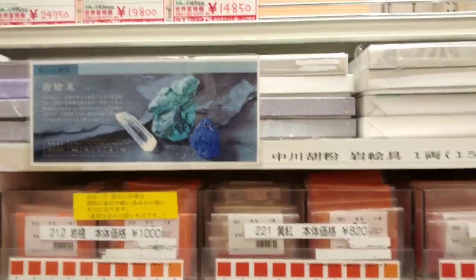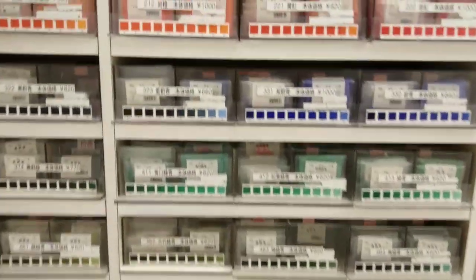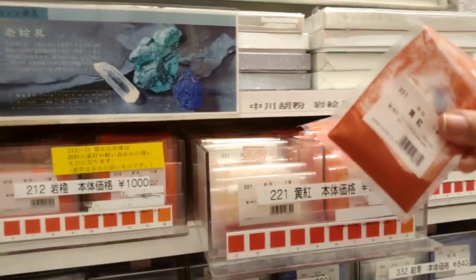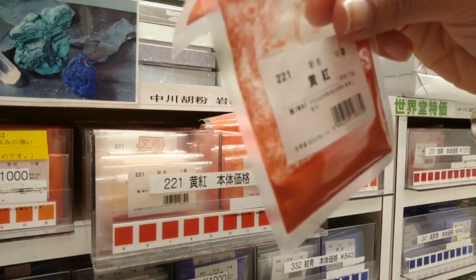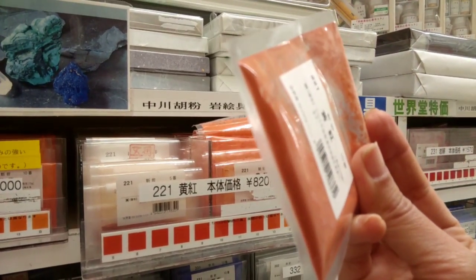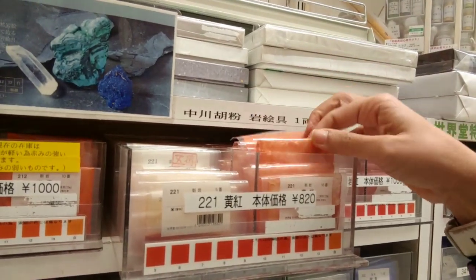I think this is where the mineral pigments are — I can't read Japanese so I'm assuming. They seem really high quality, about eight dollars a bag, and are super fine grain. I don't know much about pigments but I'm going to get a few to give them a try.